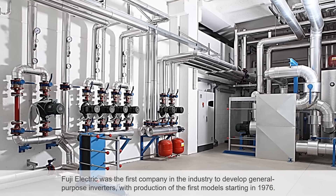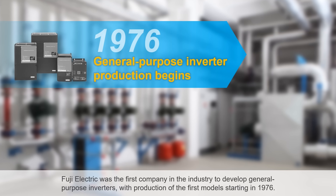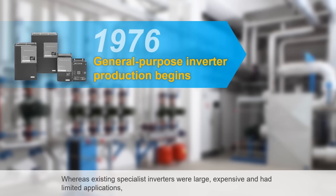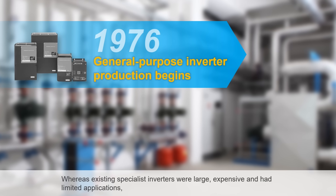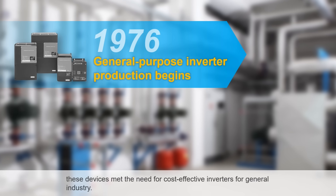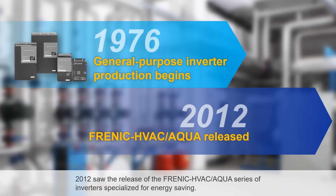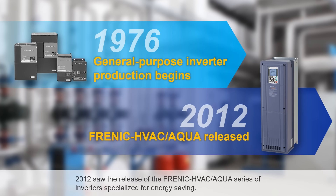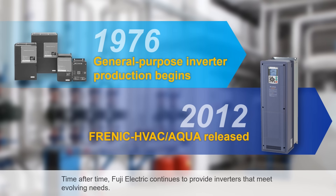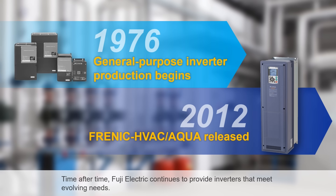Fuji Electric was the first company in the industry to develop general-purpose inverters, with production of the first models starting in 1976. Whereas existing specialist inverters were large, expensive, and had limited applications, these devices met the need for cost-effective inverters for general industry. 2012 saw the release of the Frenic HVAC Aqua series of inverters specialized for energy saving. Time after time, Fuji Electric continues to provide inverters that meet evolving needs.